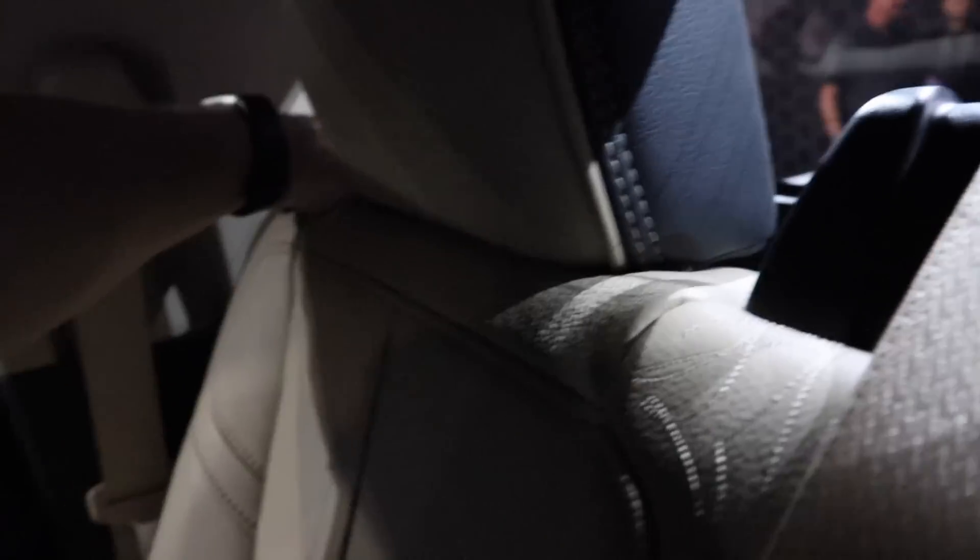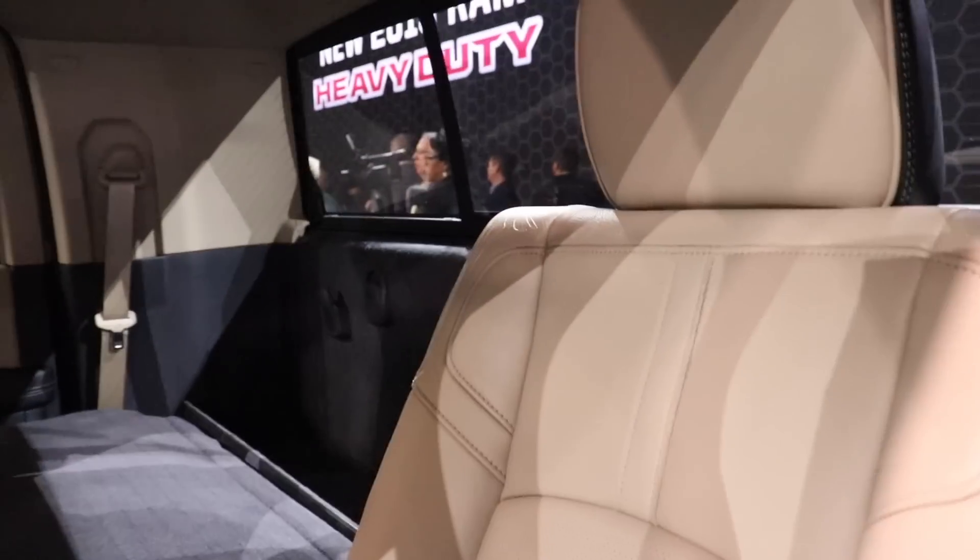To access that rear storage there's a little lever — you pull it, you can put the seats down and they fold flat. With all the seats down there are tons and tons of space in here. Very beautiful looking truck.